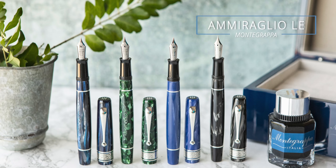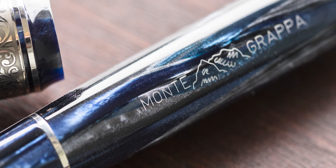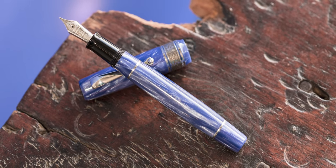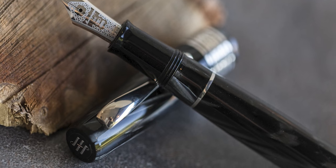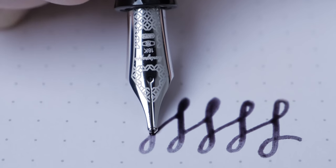The Montegrappa Almiraglio Limited Edition. This pen launched at several points through the middle of the year with different colors, but each one was a treat. They were beautiful, true celluloids that Montegrappa has that really nobody else does—pens like that are becoming more and more rare. What makes this so notable is the collaboration: they actually collaborated with Sailor on their nibs, so it was these two iconic pen companies coming together. We don't know if we'll ever see a collaboration like this again. The pens were great writers, they looked beautiful, and the packaging was awesome.